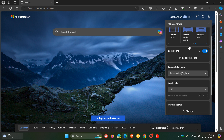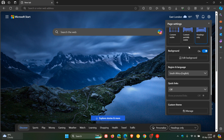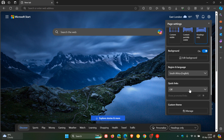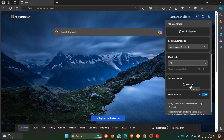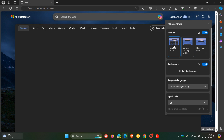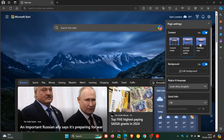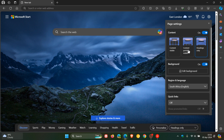The only difference I'm seeing between the page settings in the stable version versus when it was being tested in Edge Canary is that region and language and quick links were at the top before, whereas now they've put content at the top, then background, and region and language and quick links are at the bottom. You can also customize your theme and show the weather. These little thumbnails give you the layout of content visible, content partially visible, and headings only. I actually like the look and feel of this new menu and I'm quite happy they've rolled it out sooner to the stable version.